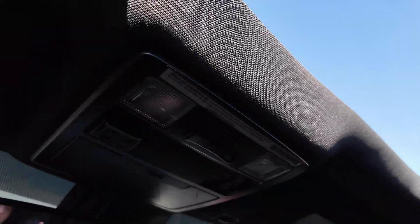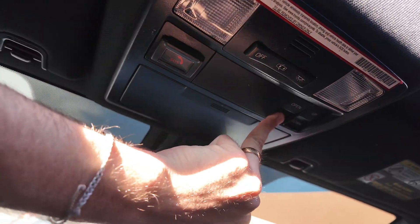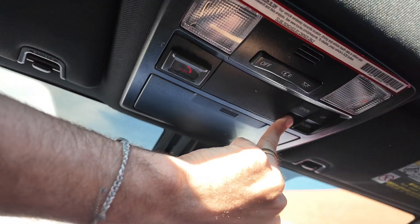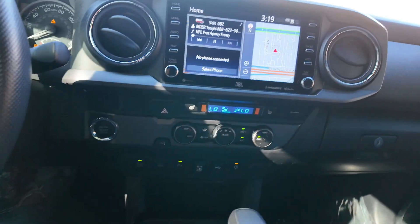You get the sunroof in this vehicle, so definitely you get a bigger package compared to most of the other Tacomas that we have here on the lot. If you're wanting to check out more about this Toyota Tacoma, it has really good mileage and definitely a great vehicle knowing that it's from Toyota — you're definitely going to have that durability. So if you want to learn more about this vehicle, come on down to the Square Car Company.